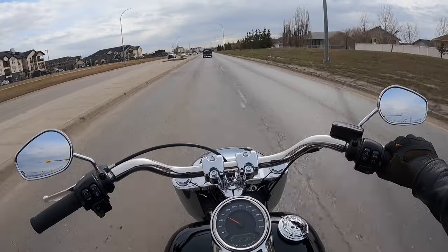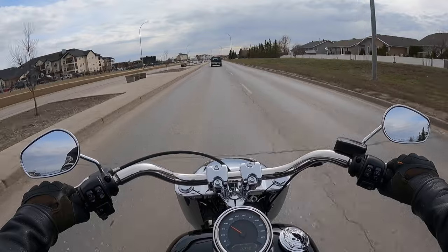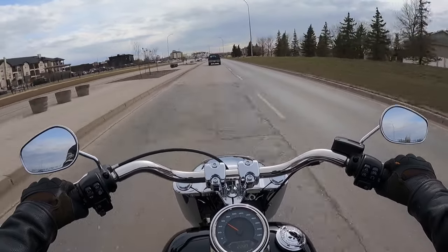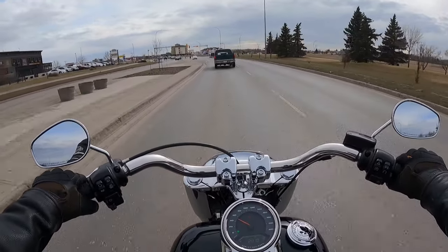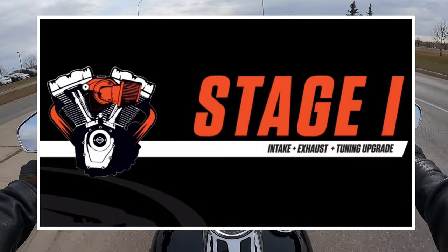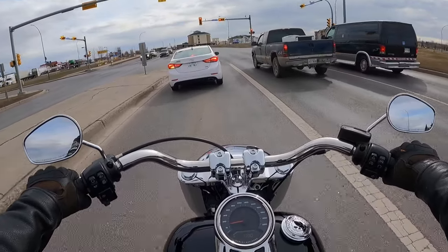If anyone else would like their bike put up on the channel, send me a pic — my email address is in the description below. So let's quickly go over what a stage one upgrade actually is. Basically, you get a high-flow air cleaner setup, a less restrictive exhaust system, and a tune. It's an easy way to make a little more power by allowing the engine to move more air in and out.